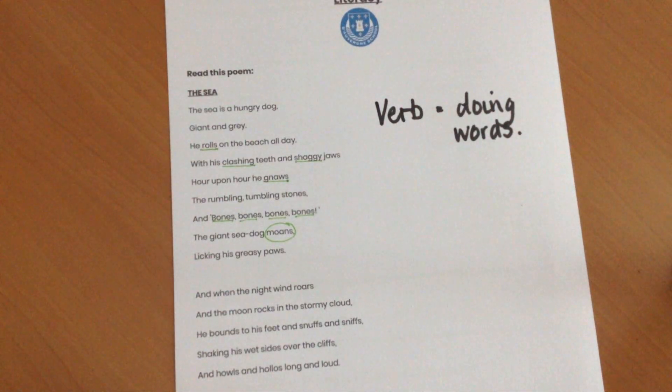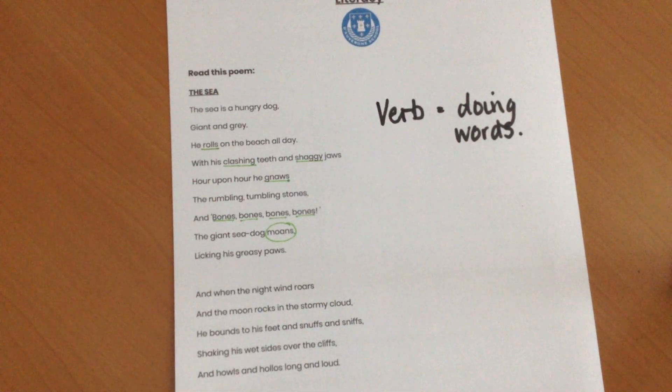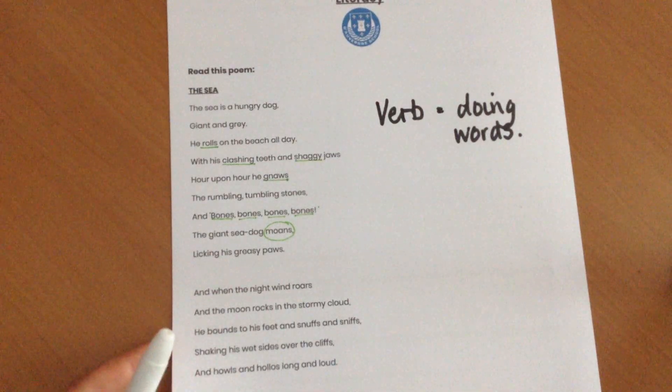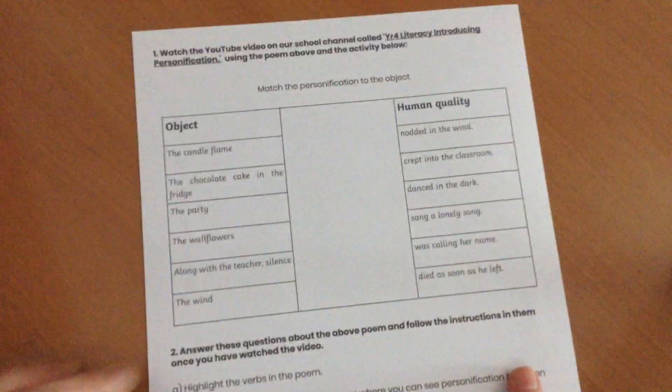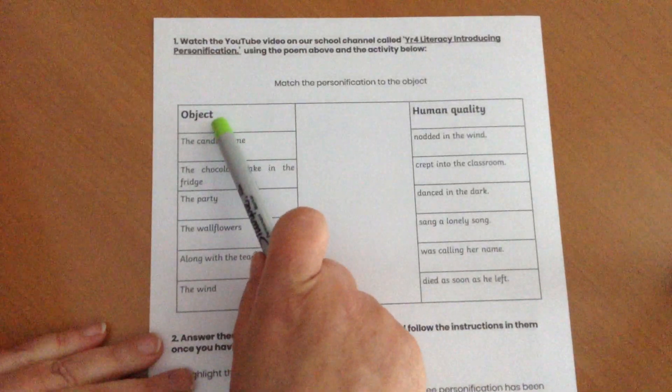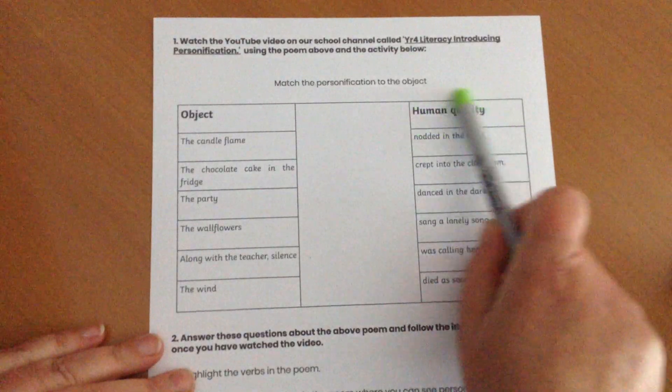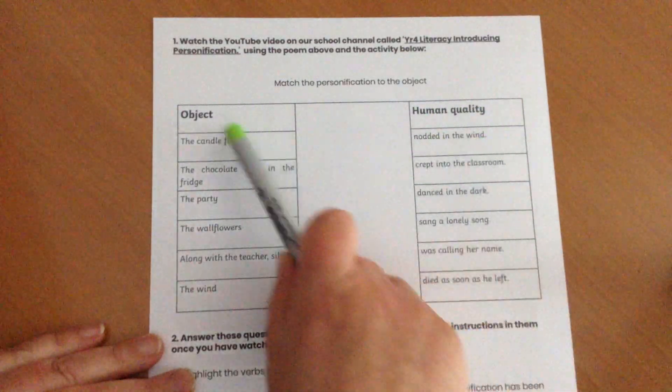And that will help you then understand that it's turning the sea into almost a person, into a dog, into a creature — something that's alive. When you've done that, you're then going to have a look at this page.